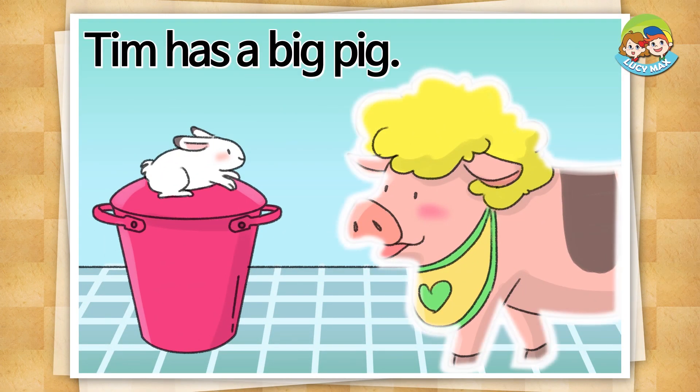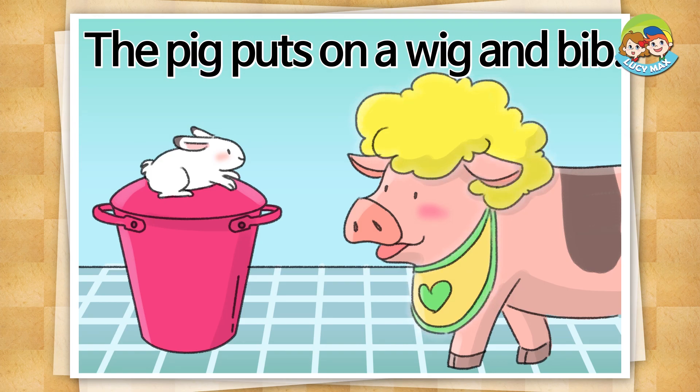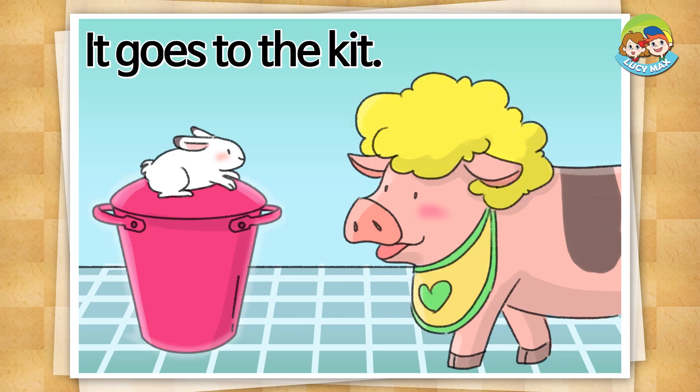Tim Tim has a big pig. The pig puts on a wig and a bib. It sees a kit on a bin. It goes to the kit.